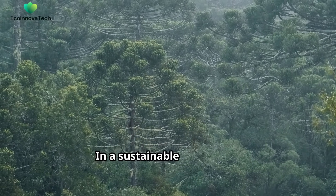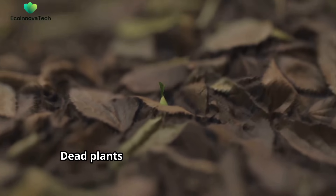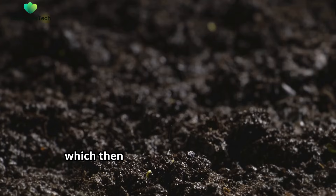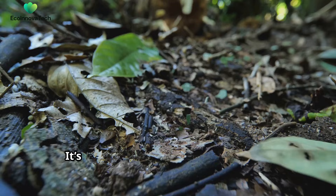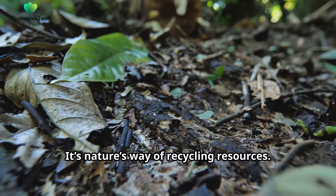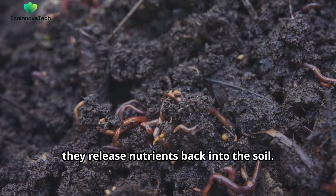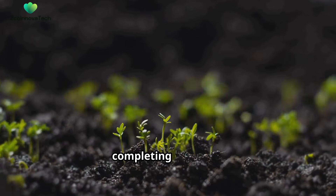In a sustainable ecosystem, nothing goes to waste. Dead plants and animals decompose into nutrients that enrich the soil, which then supports new plant growth. It's nature's way of recycling resources. For example, when leaves fall from trees and decompose, they release nutrients back into the soil. These nutrients feed new plants, completing the cycle.